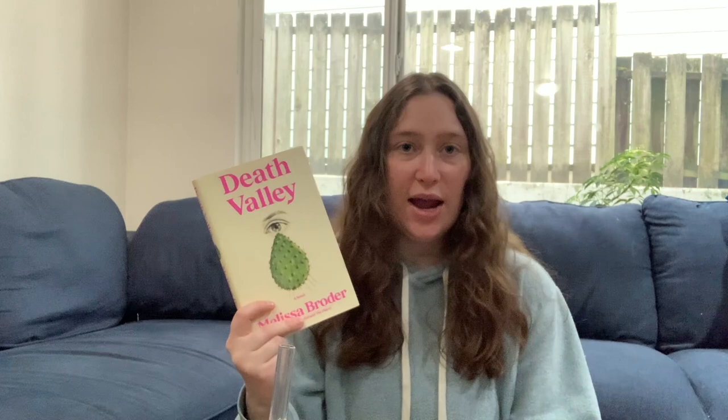Death Valley is about a woman who is a writer and her father is currently in the hospital. She's not sure what's going to happen to him, and her husband is also chronically ill and she has to be a caretaker for him a lot of the time. She's struggling with all of those things. So she goes to a motel in California in the desert to take a break from it all. She goes on a hike and finds a cactus that she knows isn't a species that should be where she's at, but she goes up to it anyway and it ends up being a doorway to this alternate world. It's very philosophical — really just her inner thoughts trying to process her role as a daughter and a wife. Really moving sections in this. Enjoyed it and would recommend.